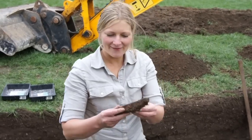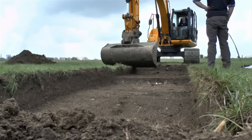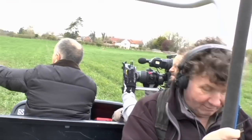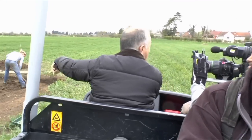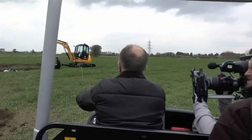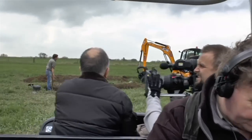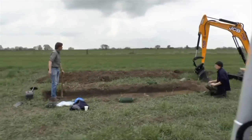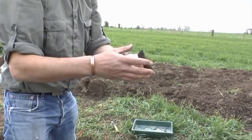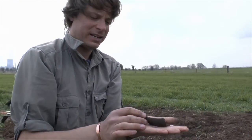That's a nice find. Wow! See, it's all going on down here. That's very nice.